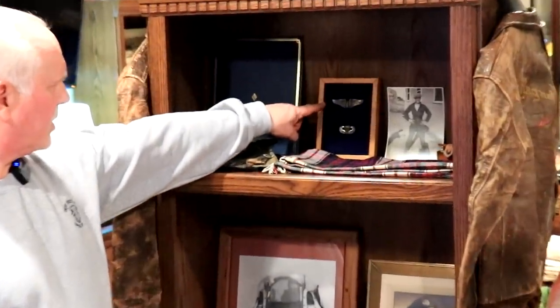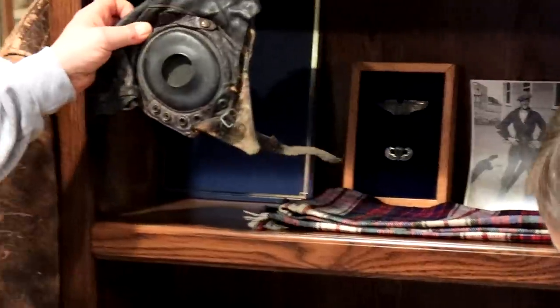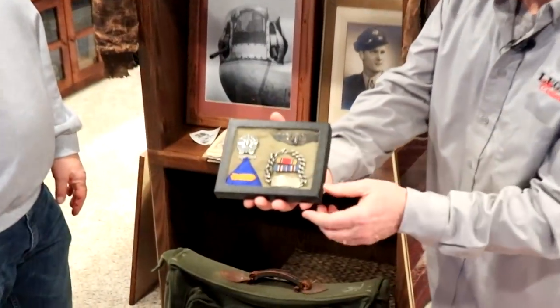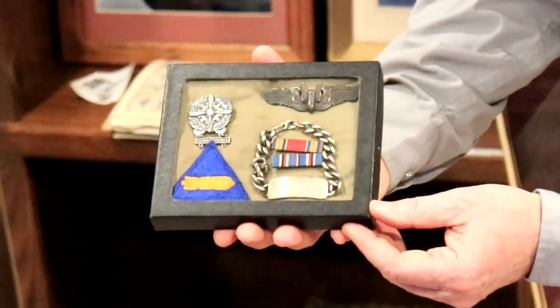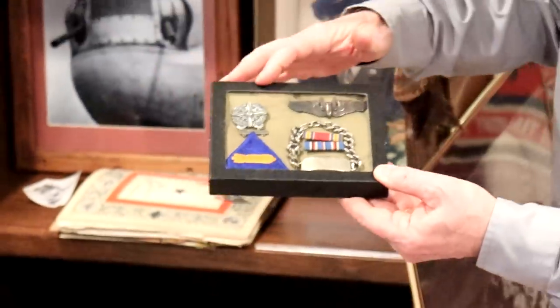Those are his wings from World War II, and those are my wings underneath. So you were a paratrooper? Yes, I was. And this is his hat, his skull cap. This is his identification bracelet. And that's World War II.